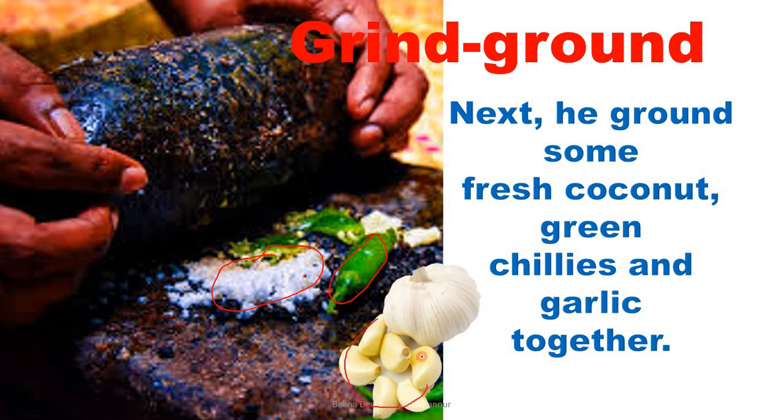Garlic — you have seen garlic, otherwise go to the kitchen and find out what garlic is. He ground some fresh coconut. The past tense of 'grind' is 'ground'. Grind means to make a paste. As in ancient days we used to grind on a stone; nowadays we use a mixer, but this process is known as grind. So 'ground' means the action is complete — the cook ground some fresh coconut, green chilies, and garlic together.